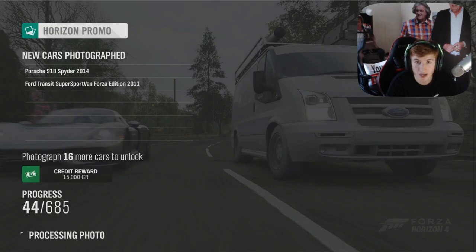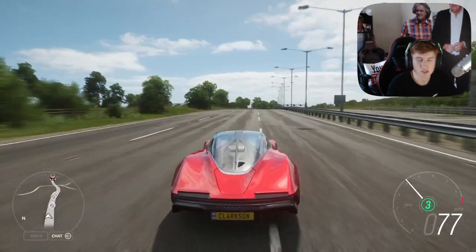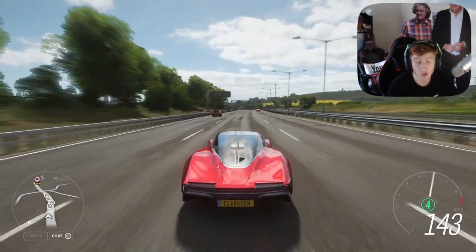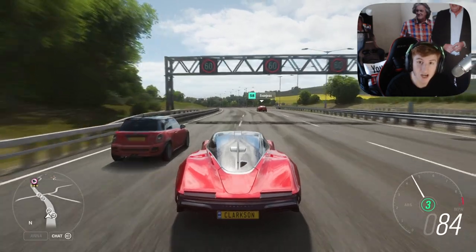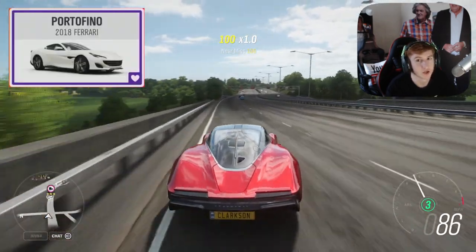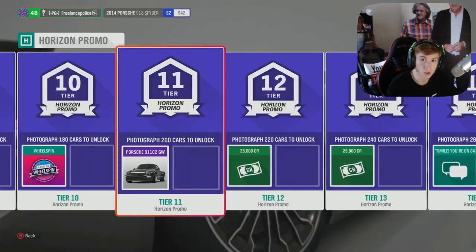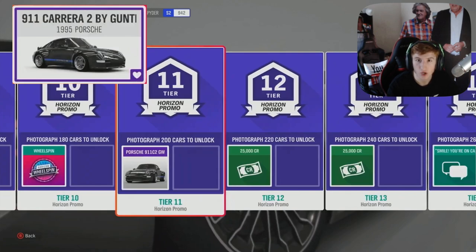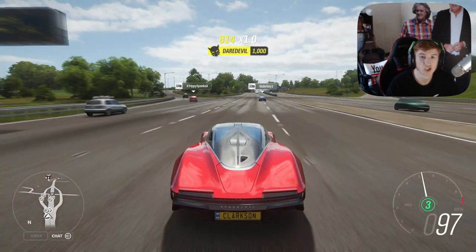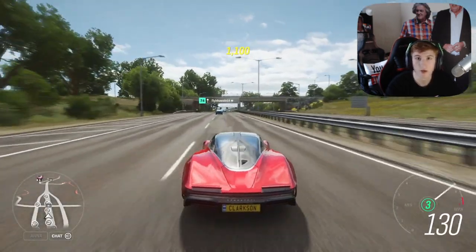There are 685 cars that need to be photographed, and you can earn up to 730,000 credits worth of rewards. Once you photograph 100 cars and reach that tier, you unlock the 2018 Ferrari Portofino — a new car this month. When you reach 200 cars, you unlock the Porsche Gunther Works 400R, another new car. That's all six new cars: four from the festival playlist and two from the Horizon Promo feature — the Ferrari Portofino and the Porsche Gunther Works.